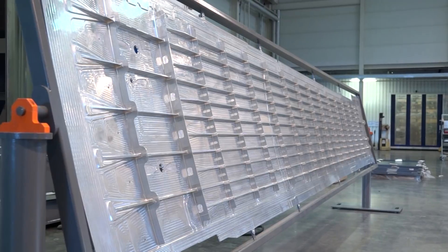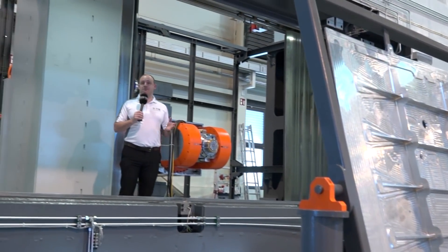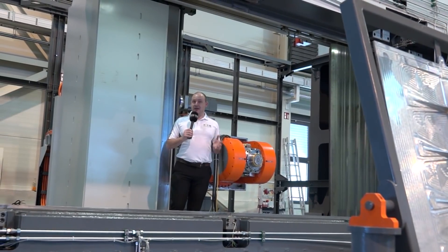What you see here is a wing spar for an aircraft which has been machined on this machine here, which is an HBZ AeroCell from Bavius Technology.